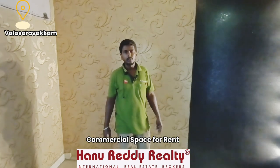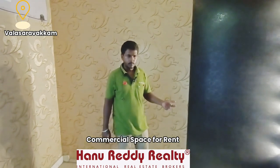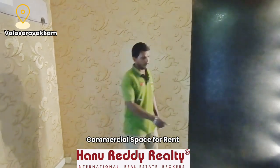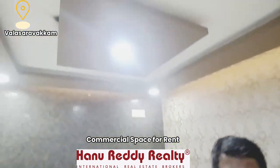First floor is available. This is an office space suitable for IT offices and FinTech companies. There are 4 rooms available. Restrooms are available. The entrance features a lobby. There is a Managing Director room as well.